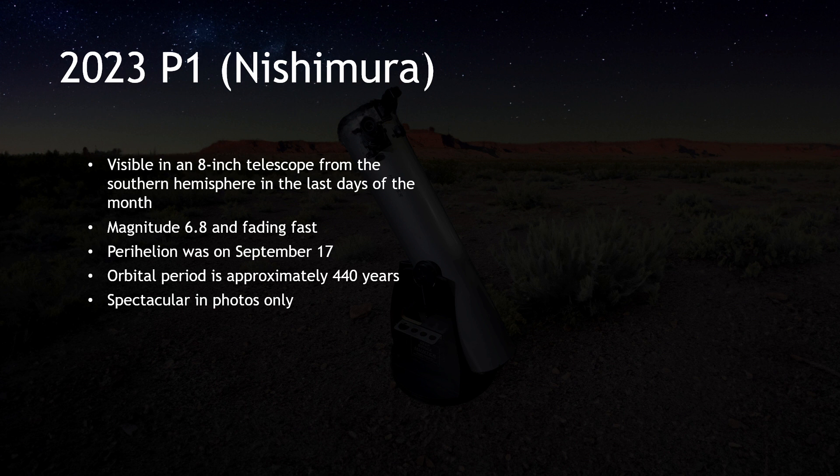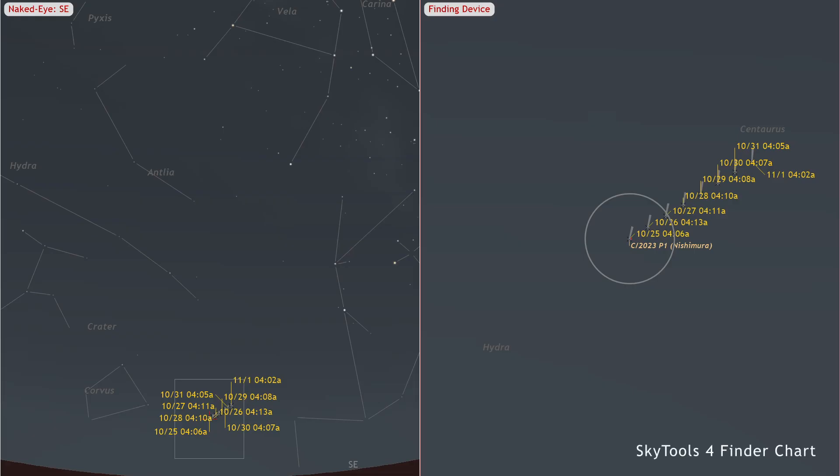C/2023 P1 Nishimura has been a topic of keen interest for many in the astronomical community and beyond. This month it starts in Virgo with a magnitude of 6.8, in a close conjunction to the Sun. As the month progresses, it's expected to fade swiftly, transitioning into Centaurus. The best chance to catch a glimpse of this comet, especially in moderate-sized telescopes, will be from the southern hemisphere, looking to the eastern sky before dawn in the last few days of the month.